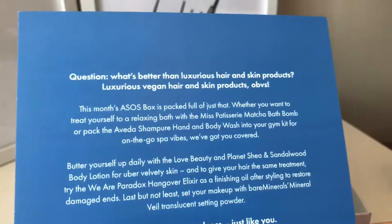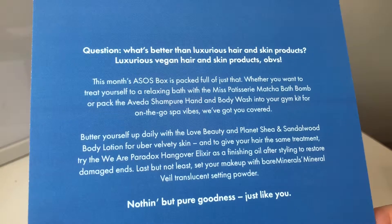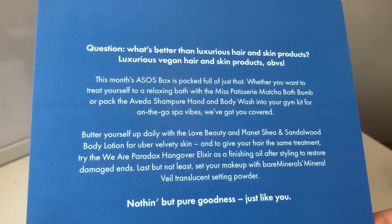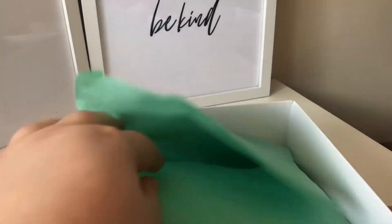There's always a go-play card inside. Feel free to pause the video to read it because I'm not going to read it out — I've already opened it and I know what's in it.